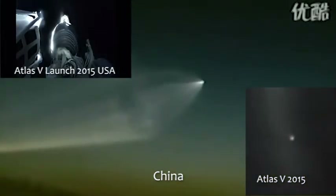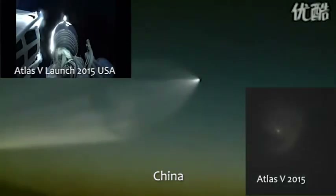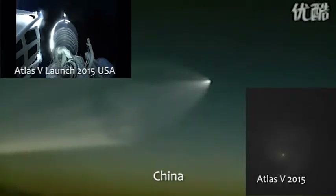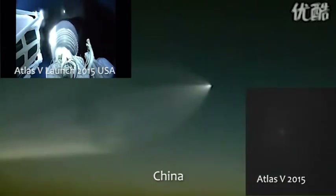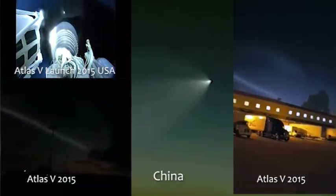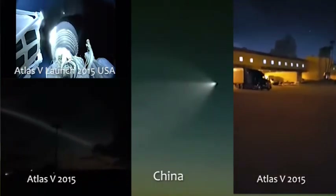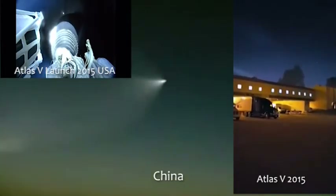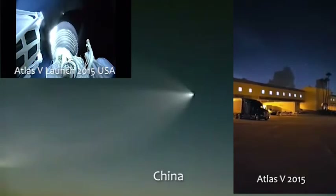We have ignition and full thrust on the RL-10. Centaur steering has been enabled. Body rates look good. Level 2 tank pressures have been vented down as expected. RL-10 performance looks good.